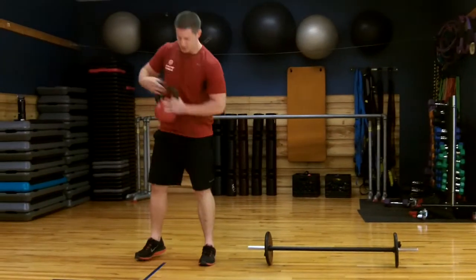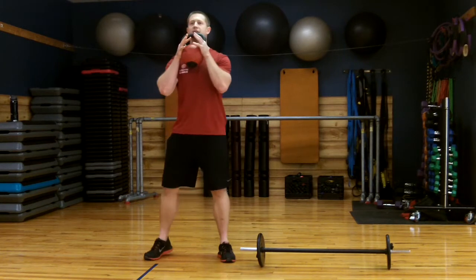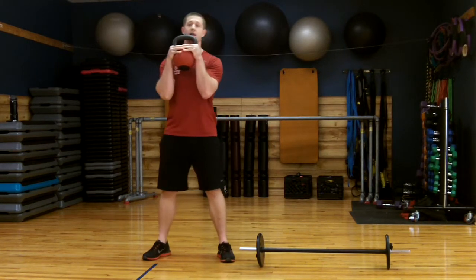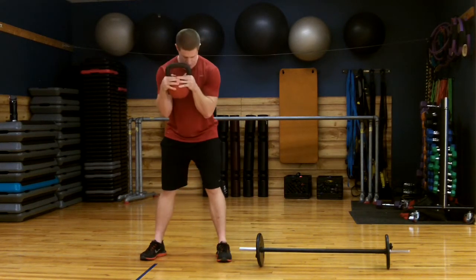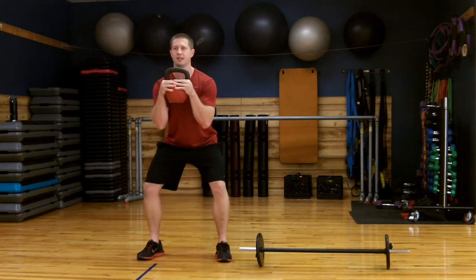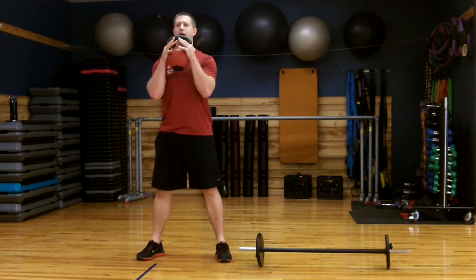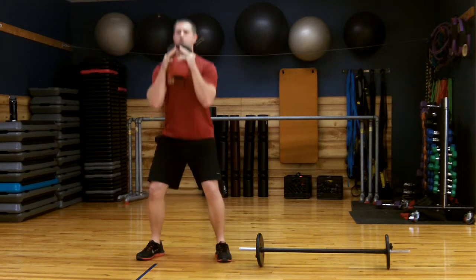The first exercise we're going to do is a kettlebell front squat. You're going to hold the kettlebell up to your shoulders like this. Pinch your elbows in so that weight doesn't go anywhere. Your feet are going to be about shoulder-width apart. Brace your core. First thing you're doing is you break at the hips, get your knees out, bring your hips down, and then push through your heels and stand right back up — just like this.